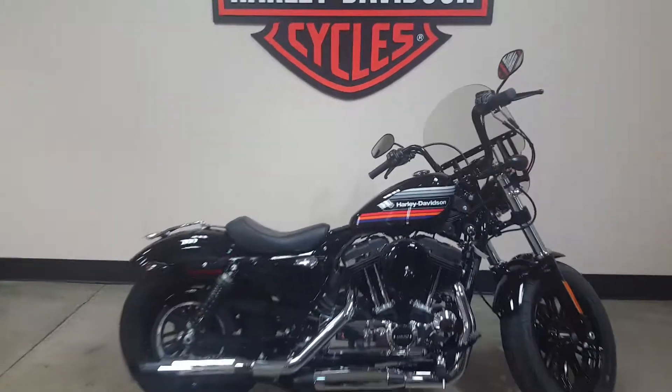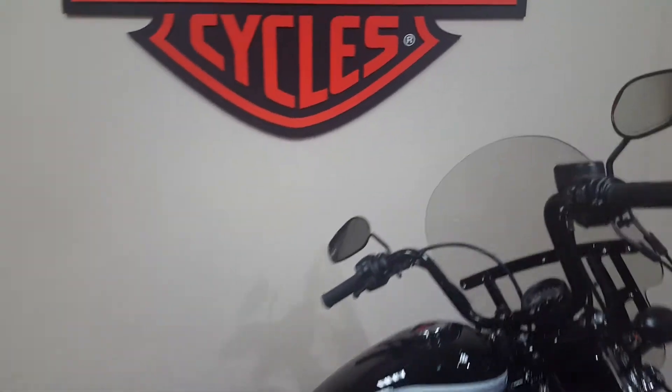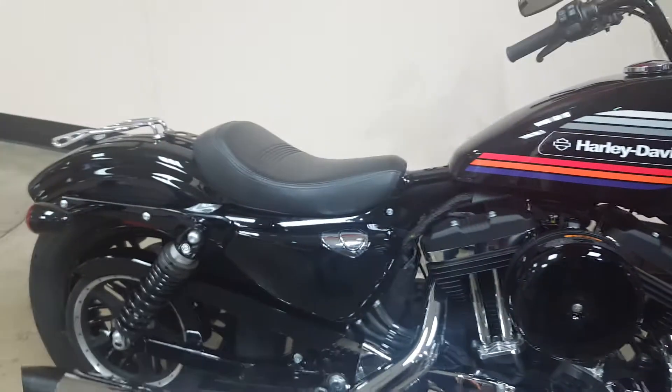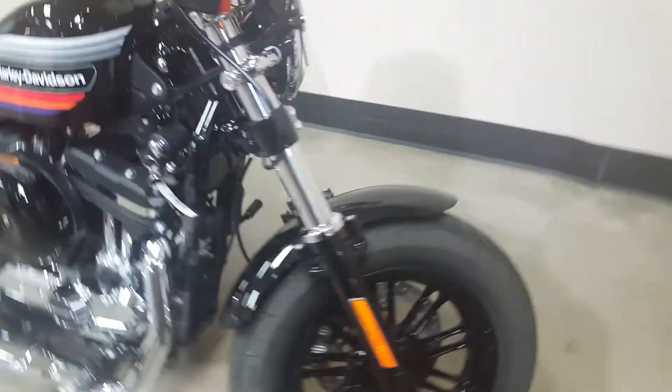Here we have one of our buyback Sportsters, a 2018 48 Special. It does have the quick detach windshield along with a luggage rack attached. Only 354 miles — this thing is just like brand new. Come out and take a look at it today.